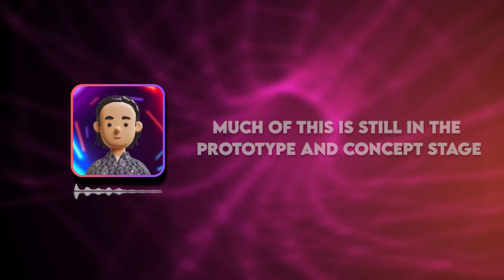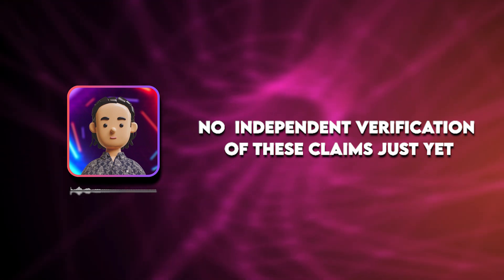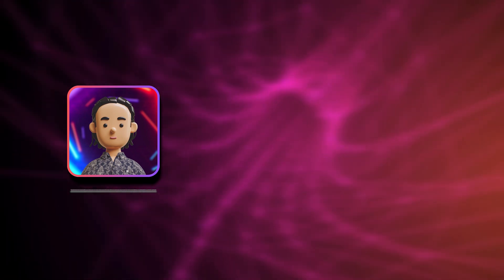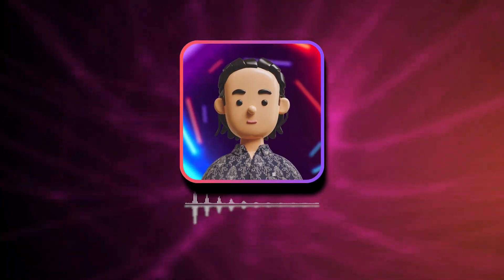Now, it's important to note that much of this is still in the prototype and concept stage. We haven't seen independent verification of these claims just yet, and there are still questions about cost, durability, and scalability. It's exciting technology, but we'll need to see how it performs in real-world conditions over time.